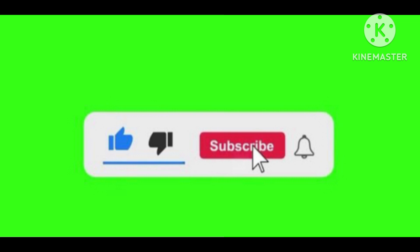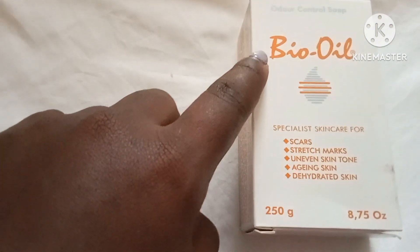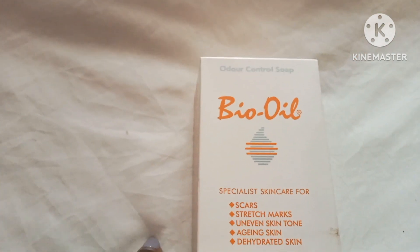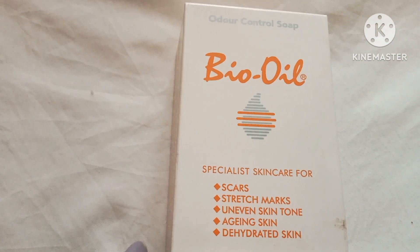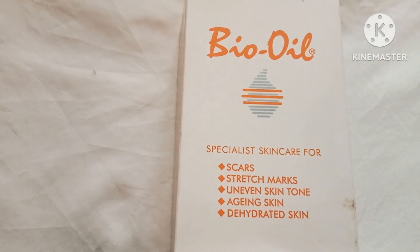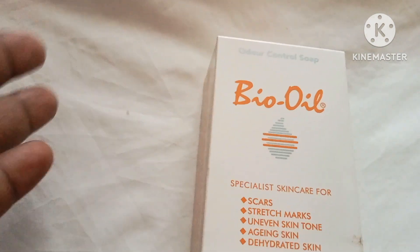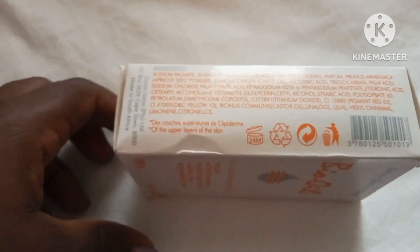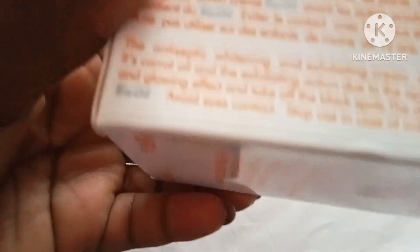So let me show you the soap and the oil. This is the soap that was brought — it's called Bio Oiler. It specializes in skincare for scars, stretch marks, even skin tone, aging skin, hydrated skin, and it controls bad odor. I was told that if I'm using this soap I don't need to use body spray, which works for me since I don't use sprays because of allergies — I just use my roll-on.